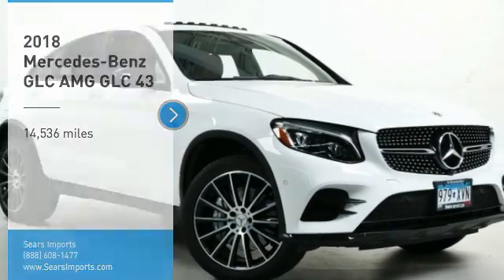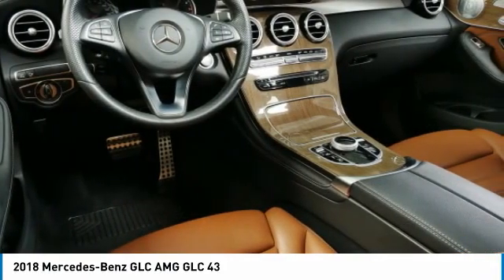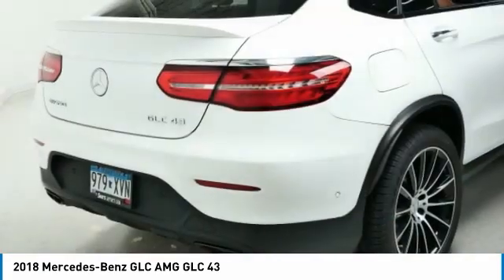Take a ride in the 2018 GLC. The Mercedes-Benz GLC sets the bar for the luxury SUV — a mid-size SUV that's all lean muscle and has a roomy new cabin full of style and substance.